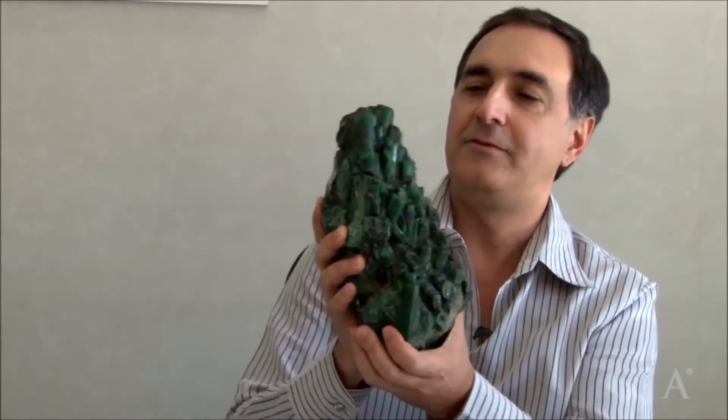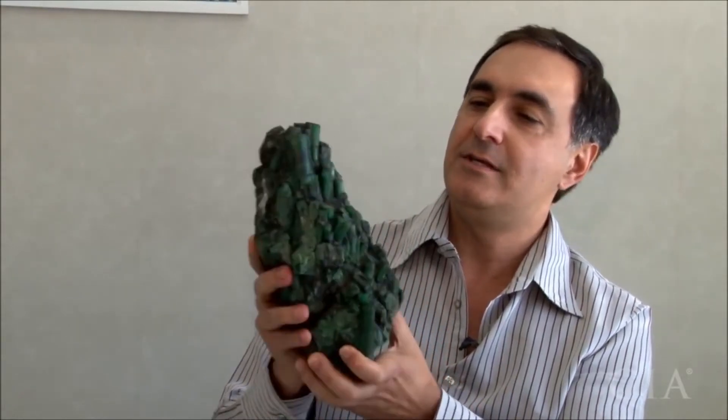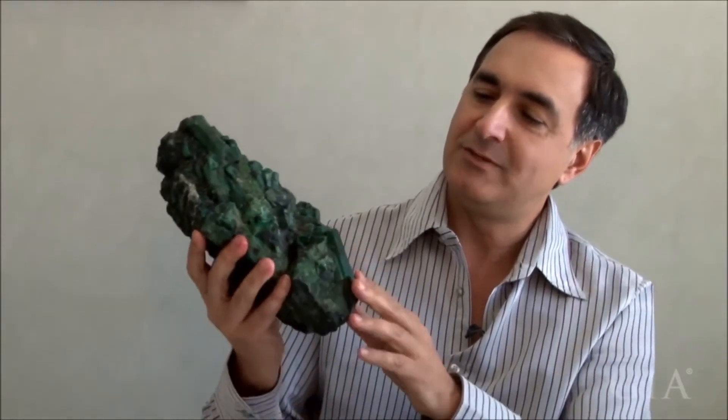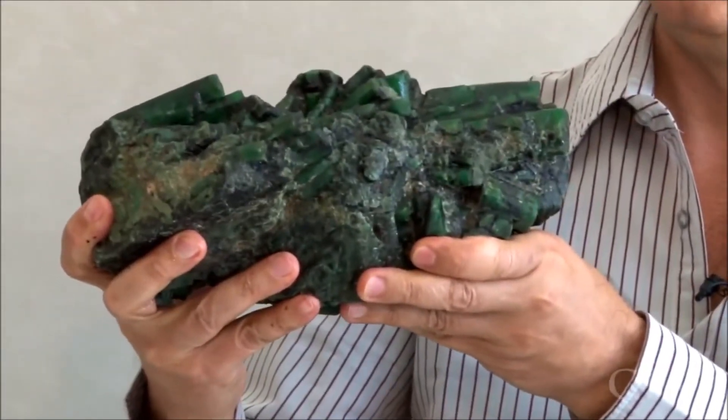This is a very typical piece from Bahia. You see the crystals are big, but very milky — no luster, no transparency. It's like that. I have other pieces from Bahia here.